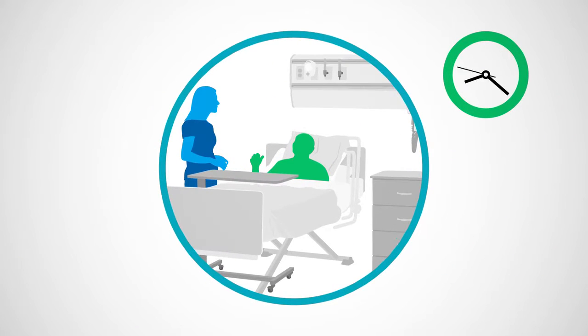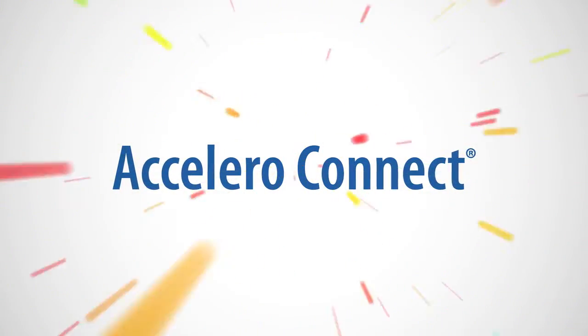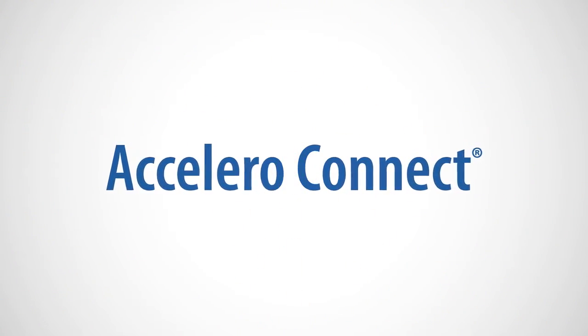How can you help your nurses spend more time with patients? By using Accelerode Connect, a medical device integration solution from Iatrix Systems.